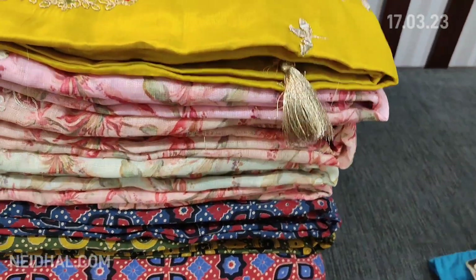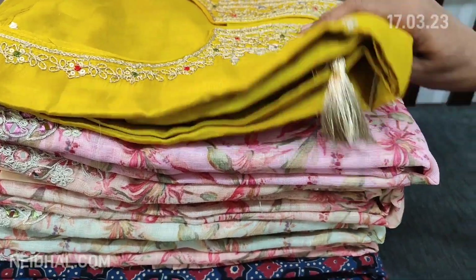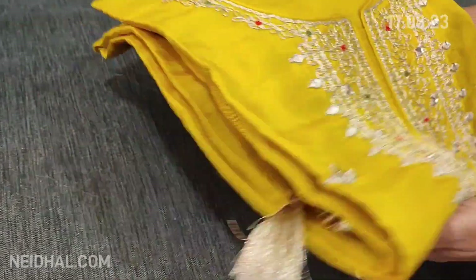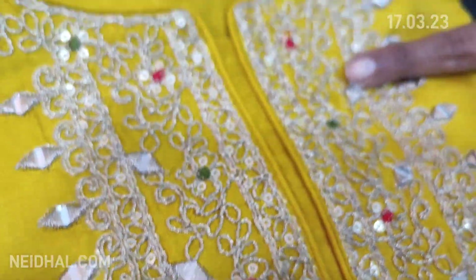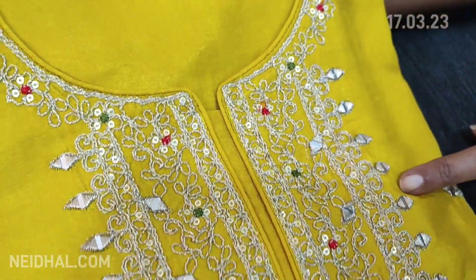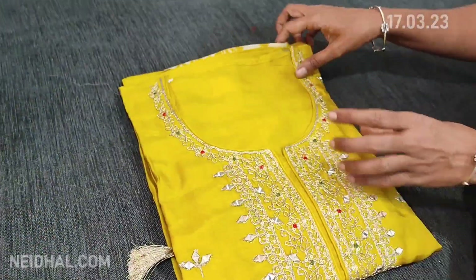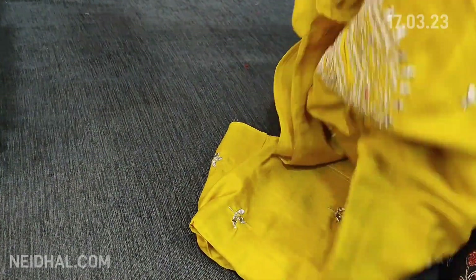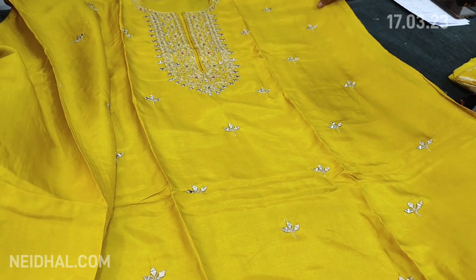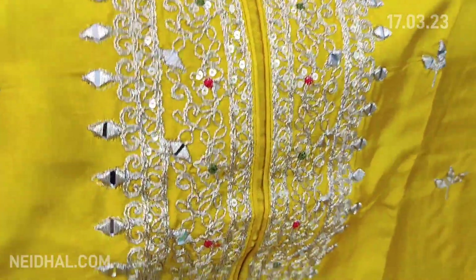Next we are going to see a designer set in pure dola silk. This is in mehendi yellow color with a round neck and a beautiful yoke featuring real mirrors, zari sequins, and thread work — it's a party wear set. The fabric is soft and silky in pure dola silk with a quite lengthy, neatly done yoke on the front side.